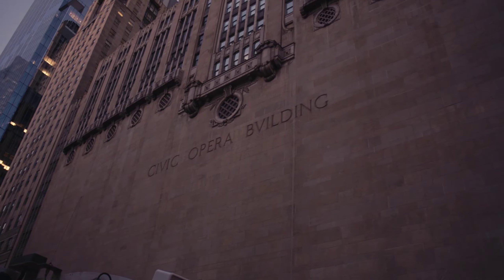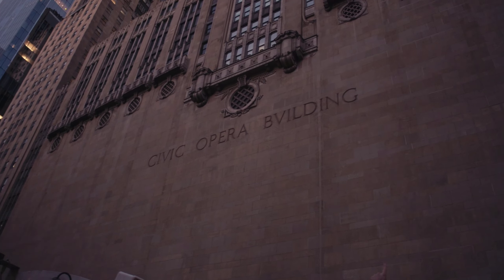The Civic Opera Building — why does it look like a V? Because of the design of its base.